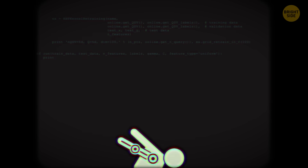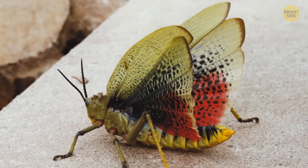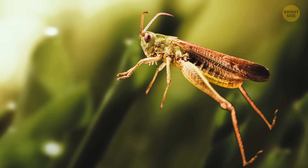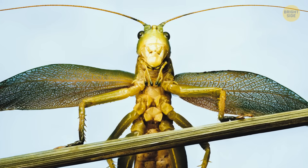Hopping around from place to place would be pretty sweet, but what about flying? Grasshoppers can do both — they have a set of wings they tuck in behind them, which they unleash after their epic take-off jump. They also come in all shapes and sizes, which is great for camouflage.